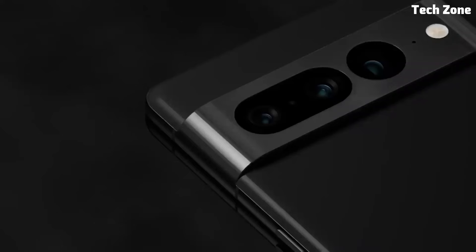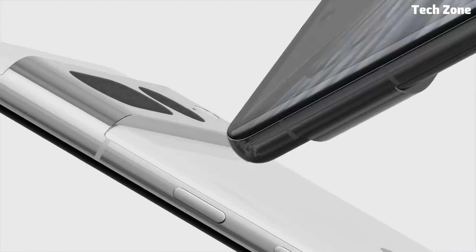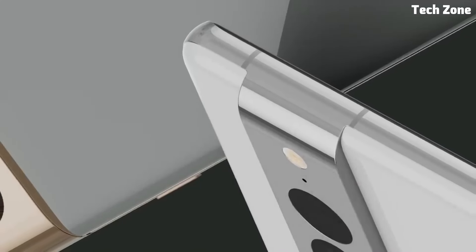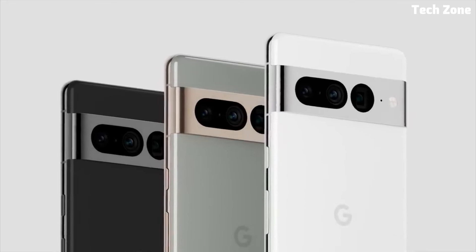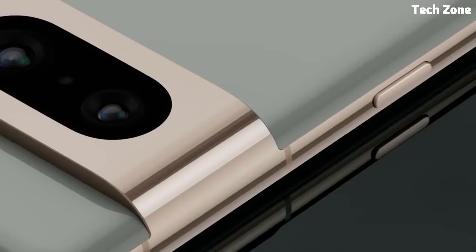Number four: the Google Pixel 7 Pro. Introducing the Google Pixel 7 Pro, a flagship smartphone that sets the bar for innovation and performance. Engineered by Google, this device combines cutting-edge technology with sleek design, offering a premium user experience. At its heart is the latest Snapdragon processor with up to 12GB of RAM, delivering lightning-fast performance and seamless multitasking.